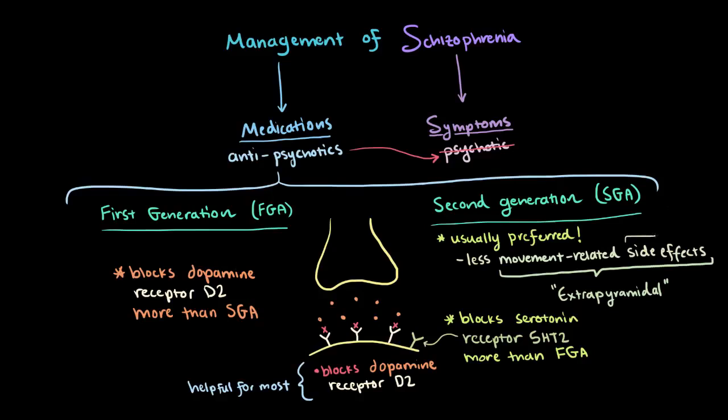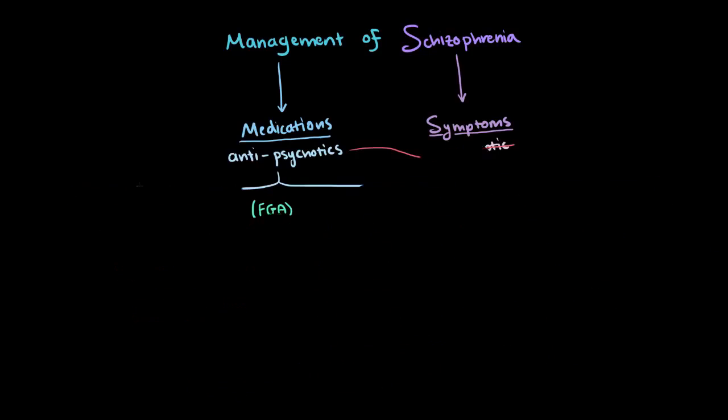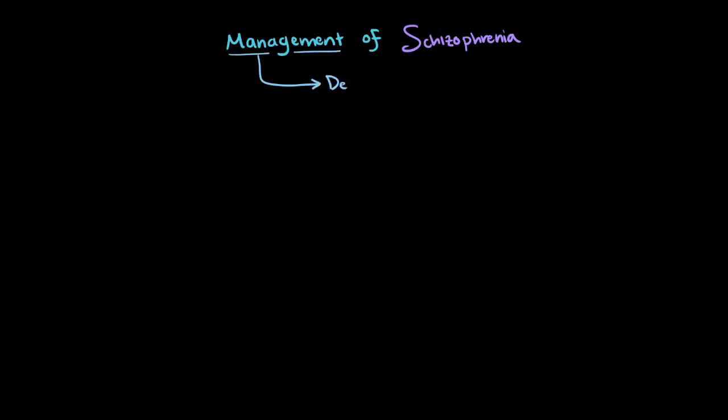That's not to say that there are no side effects at all, though. The SGA side effects will depend on their type. Depending on what stage the person is in, we'll try to focus on different treatments.